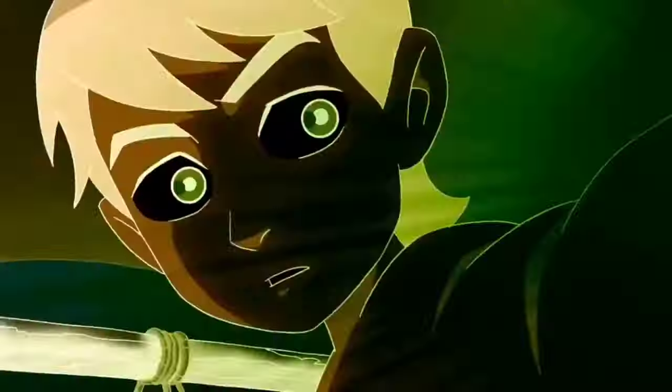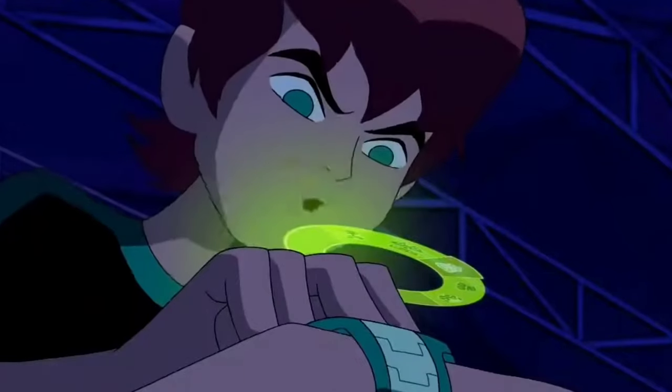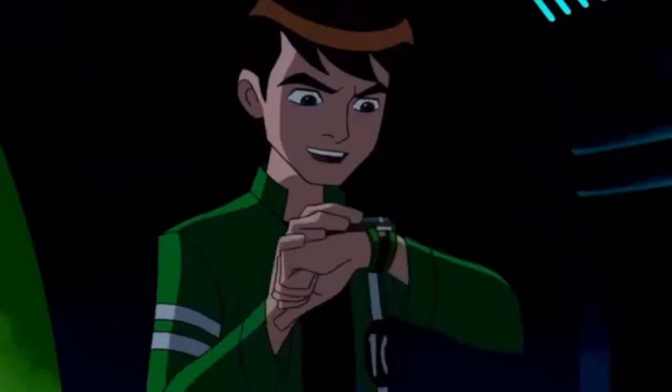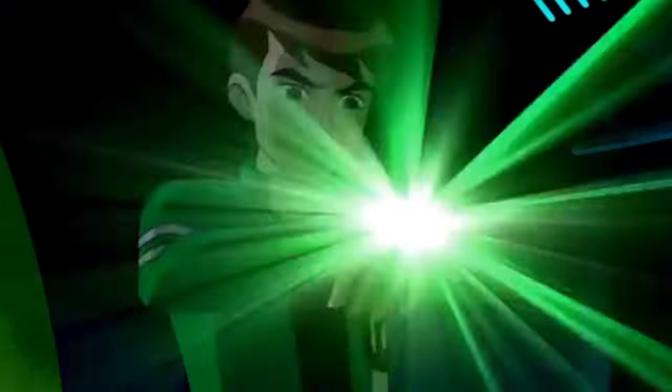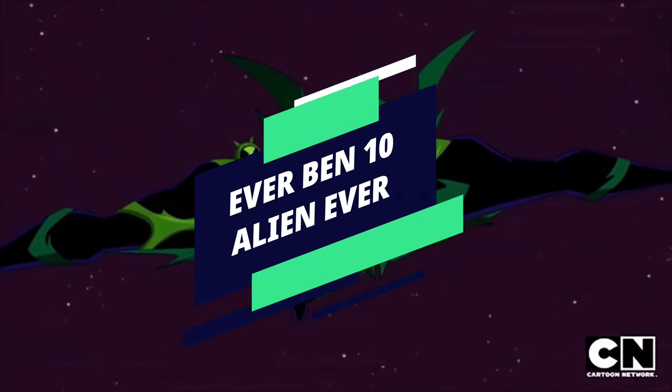Hey Kumisians, are you a Ben 10 fan? Well this video is just for you, because it's hero time. From 2005 to 2021 you might have watched the whole episodes, and even if you are new to Ben 10, you might be wondering how many and what type of Ben 10 aliens there are. So here are every Ben 10 alien ever.